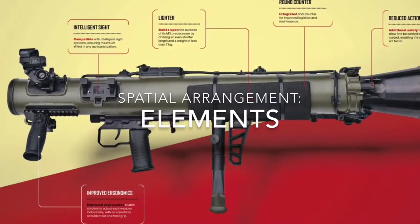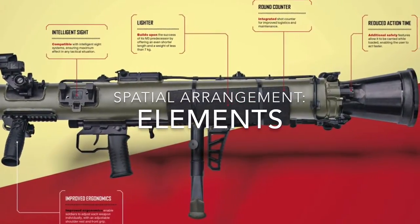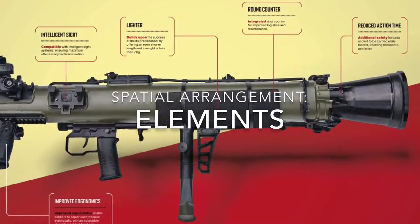These subsystems are broken down into elements, including a forward grip, a trigger, the barrel or tube, a carrying handle, and a backblast funnel.